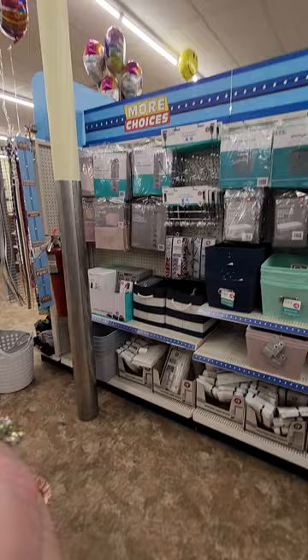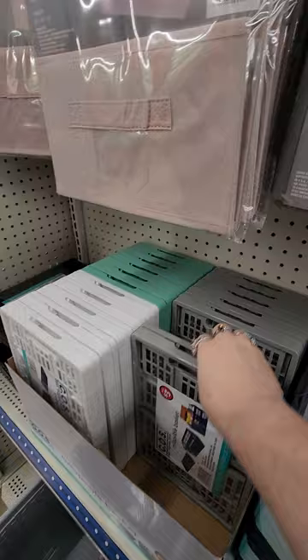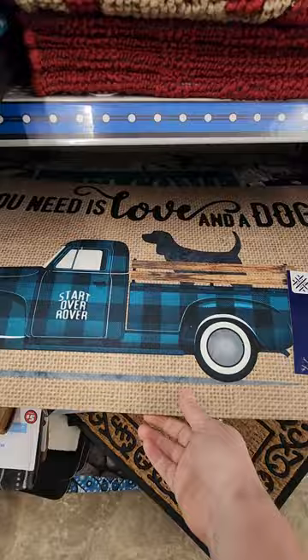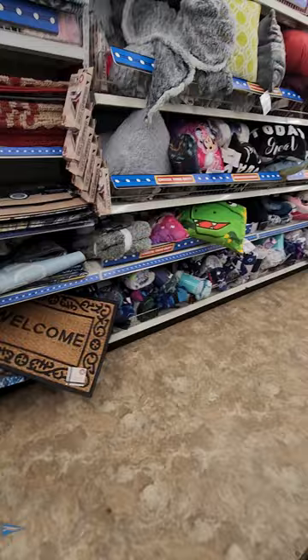Over there is all the organization stuff, and they have the folding — they have a couple of these, they're really nice, I like them. Oh look at this — although I'm not a dog person, I do like that. I mean, I have had dogs, I like dogs. I just — I don't know, I'm more of a cat person.